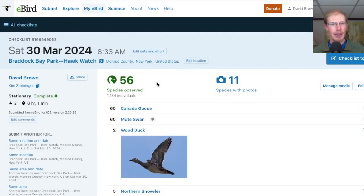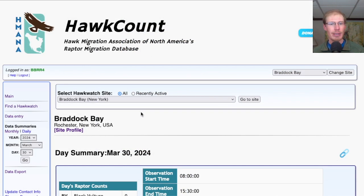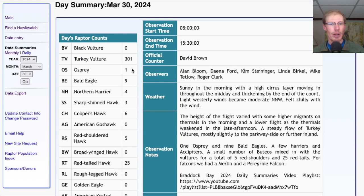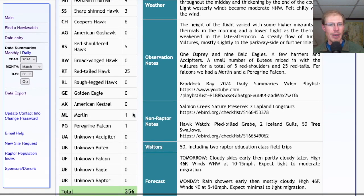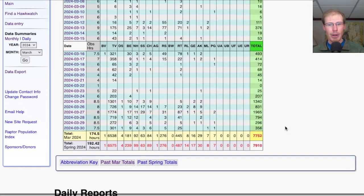Taking a look at the eBird checklist for the Hawk Watch, today we had 56 species. Taking a look at the hawk count report for our migrant raptor totals: today we had 301 turkey vultures, 1 osprey, 9 bald eagles, 4 northern harriers. For accipiters we had 3 sharp-shinneds and 6 Cooper's. For buteos we had 5 red-shouldered and 25 red-tailed. And for falcons we had 1 merlin and 1 peregrine, for a total of 356 migrating raptors. That brings the March total to 7,752 and the season total to 7,910.